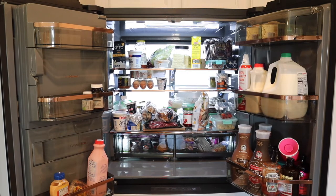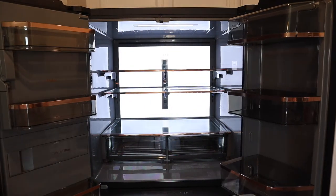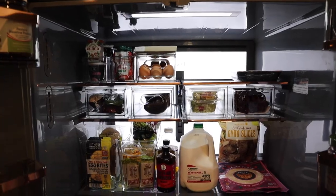So this is what my fridge looked like before, what it looked like all empty, and this is what it looks like now — all organized!